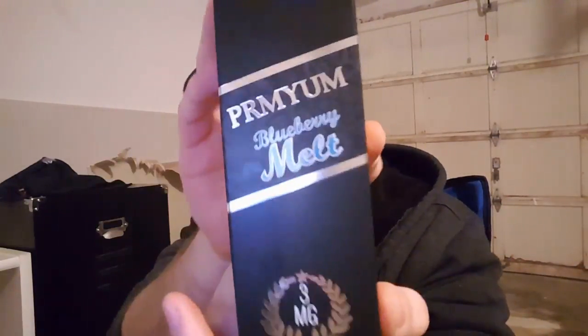What's going on fam? It's your boy Bionic back again with another one, and today we're going to be looking at a juice from Premium — the juice we're going to be looking at today is called Blueberry Melt.